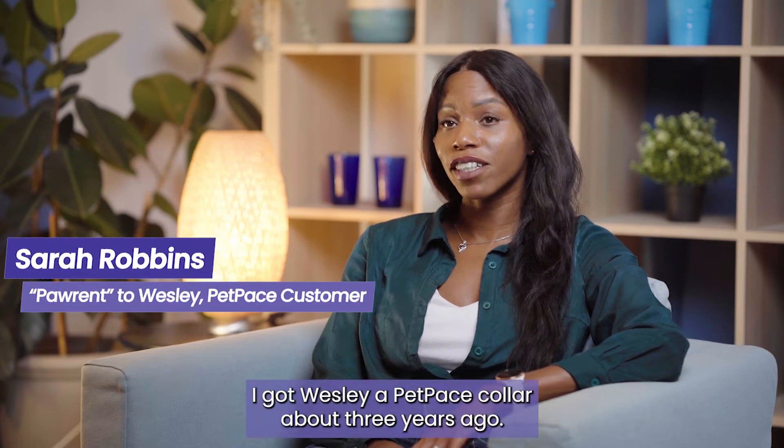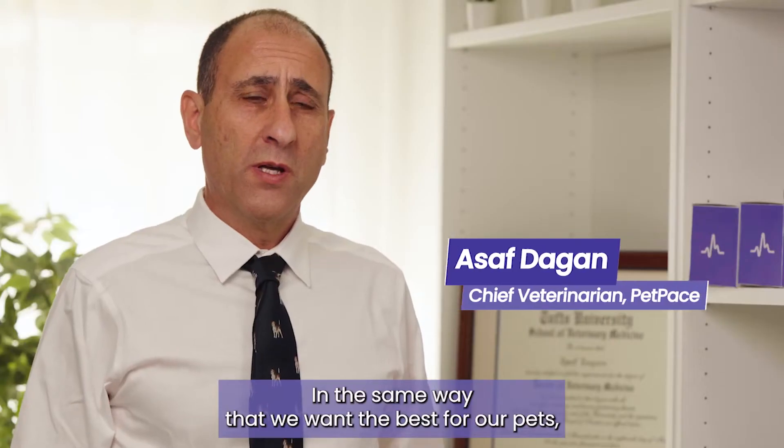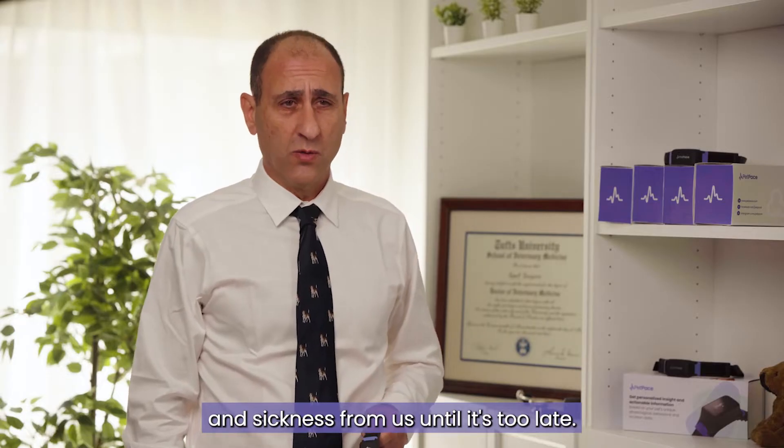I got Wesley a PetPace collar about three years ago. I had no idea that it would actually save his life. In the same way that we want the best for our pets, they want the best for us too. Unfortunately, that results in them often hiding their illness and sickness from us until it's too late.